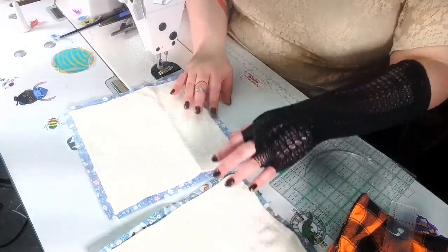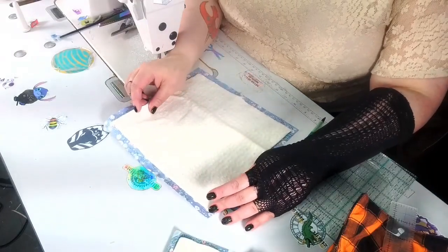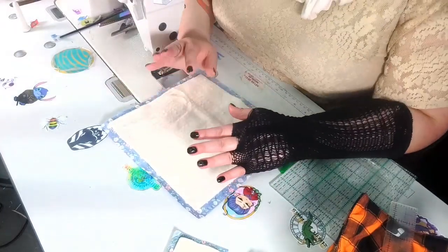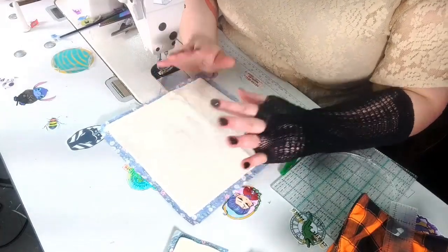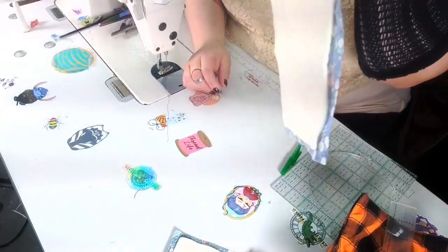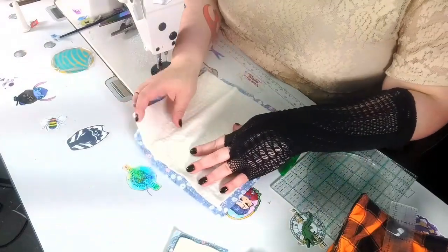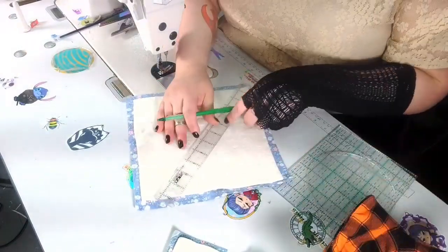We're going to do a nine-inch batting square. You can use adhesive, but think about it: glue, food, microwave — you don't want that. The Wrap and Zap just sticks on its own. That nine-inch square goes on top of the ten-inch cotton square. From there, you're going to draw an X.